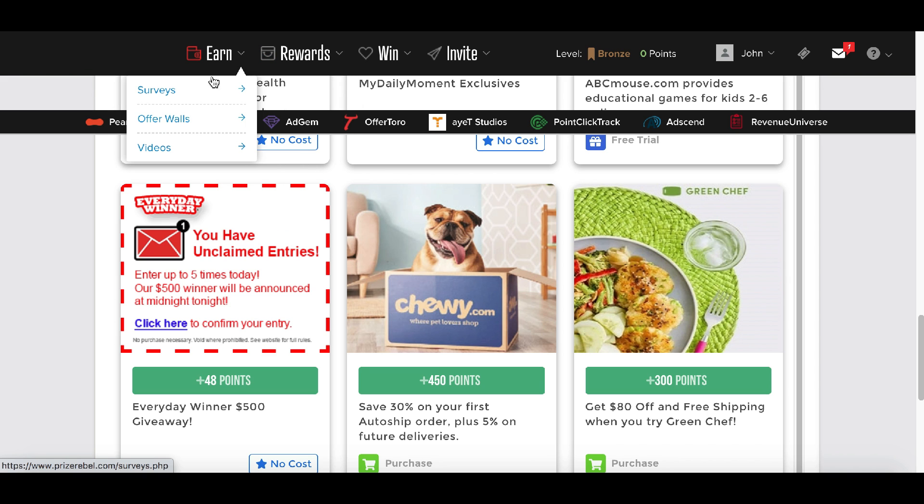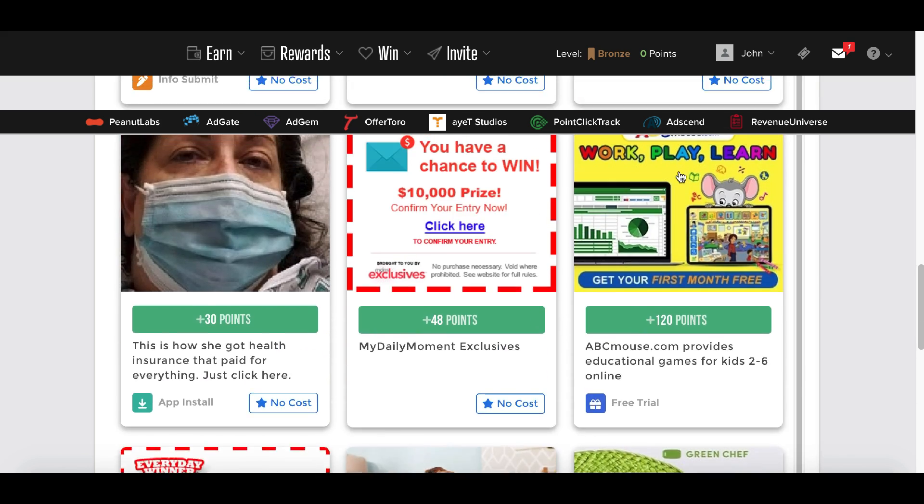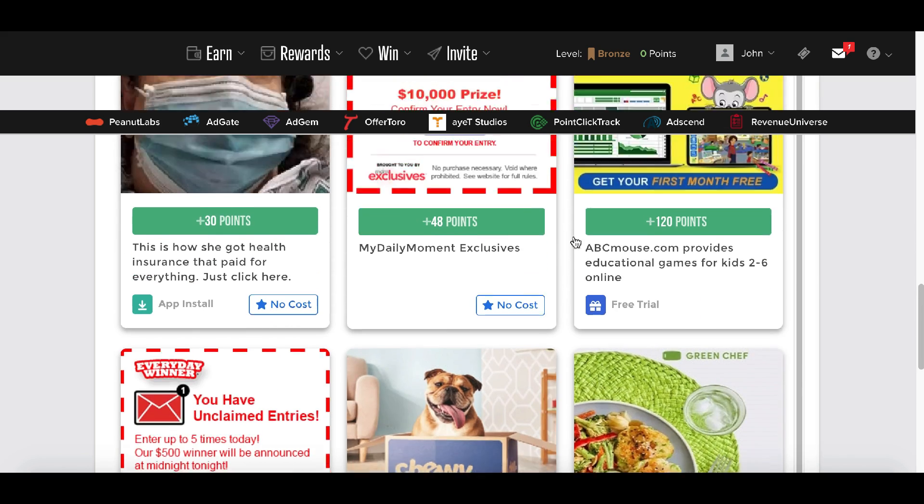You can also click right here where it says 'earn' and take surveys, or complete offer walls like this one where all you have to do is sign up and try a new service and just for that you're going to get paid. There are a ton of easy ways to start making money with this website.